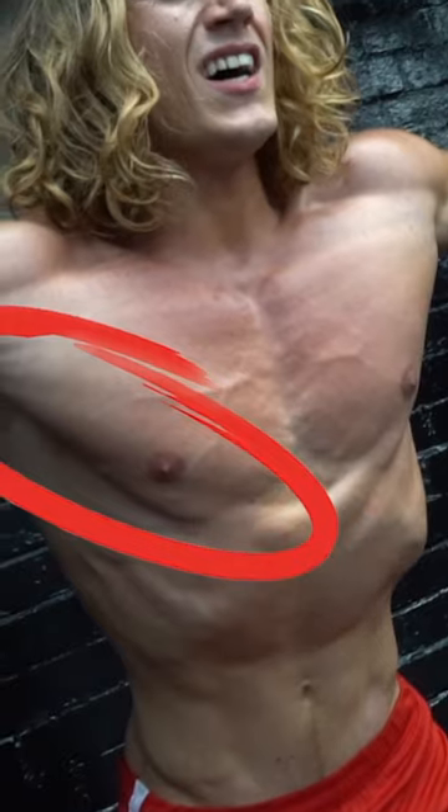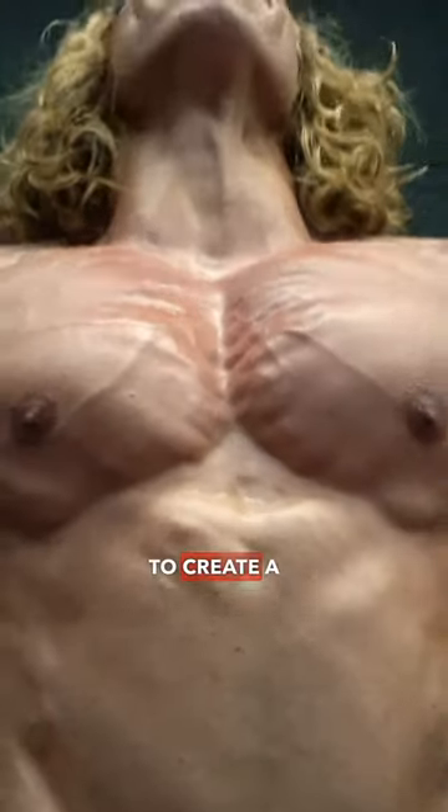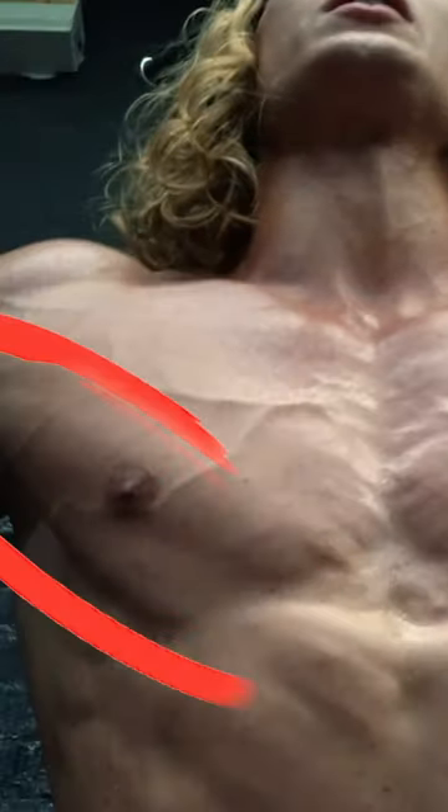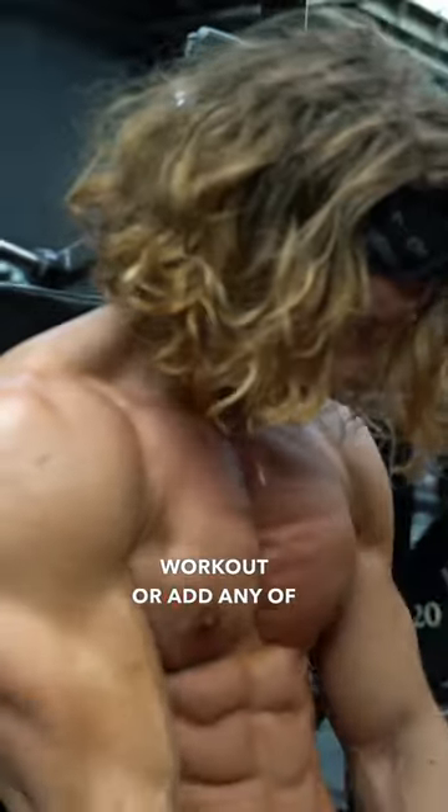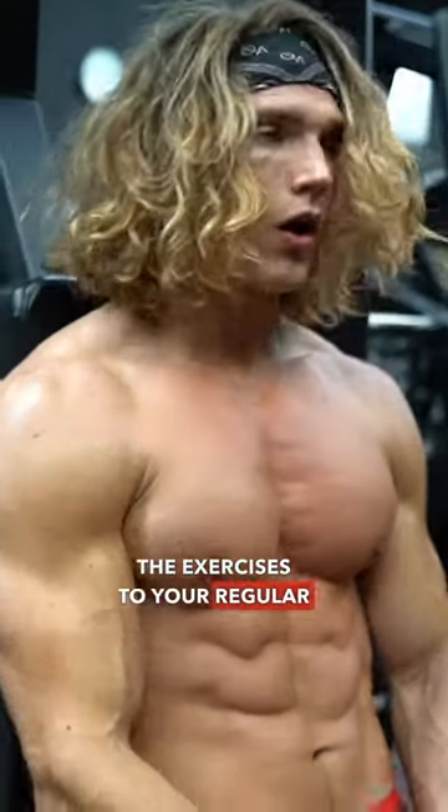To create a well-defined lower chest, you can do this as one complete workout or add any of the exercises to your regular chest routine.